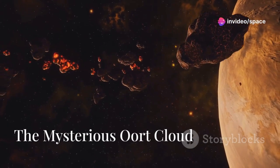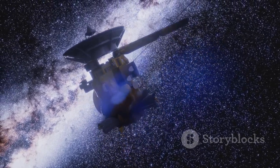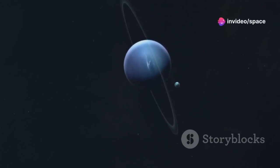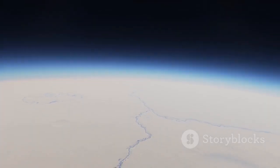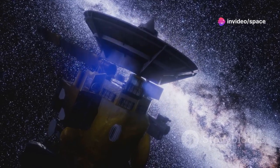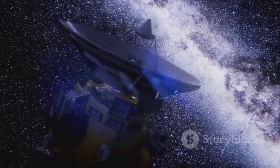The Oort Cloud is a mysterious halo of comets. Beyond the Kuiper Belt, stretching trillions of kilometers from the sun, lies the enigmatic Oort Cloud — a colossal and spherical region filled with icy bodies, believed to be the birthplace of long-period comets. While the Kuiper Belt is a relatively flat, disk-shaped region, the Oort Cloud forms a vast, spherical shell that envelops our entire solar system. Imagine a giant bubble teeming with trillions of icy objects, all held together by the sun's distant gravitational pull.